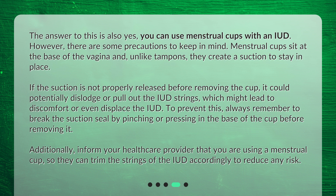To prevent this, always remember to break the suction seal by pinching or pressing in the base of the cup before removing it. Additionally, inform your healthcare provider that you are using a menstrual cup, so they can trim the strings of the IUD accordingly to reduce any risk.